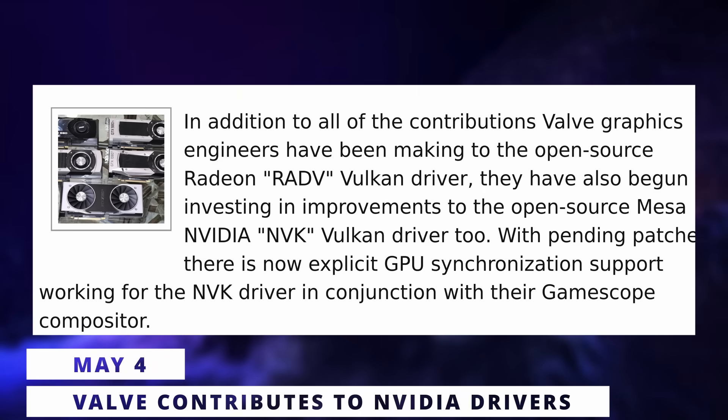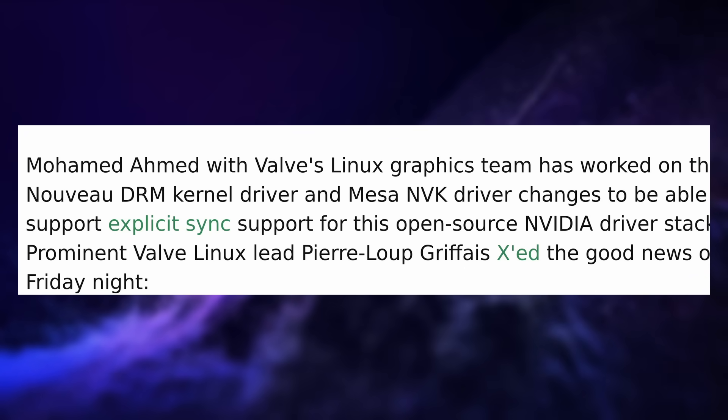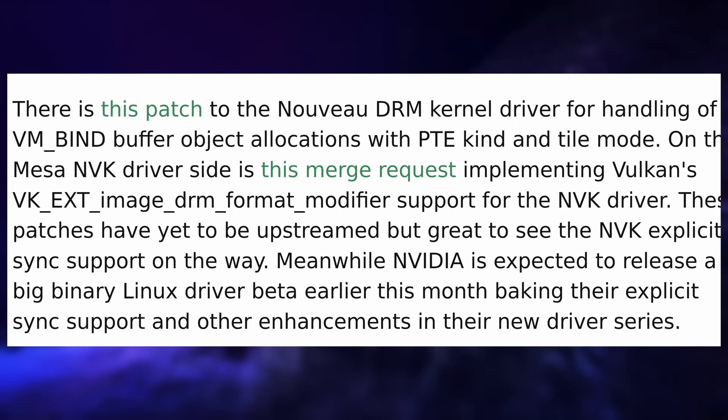Valve is taking an interest in the NVK open-source Vulkan drivers for Nvidia. They've been working on bringing explicit sync to these drivers — a feature needed for better performance, less latency, and fewer graphical glitches on Nvidia. Both GNOME and KDE are working on supporting it once the drivers have that feature. Thanks to Valve, the NVK driver will support explicit sync, and the GameScope compositor that Valve uses in SteamOS will also be able to make use of it. The Nouveau kernel driver also received updates to support the feature, making NVK a more viable option in the near future.